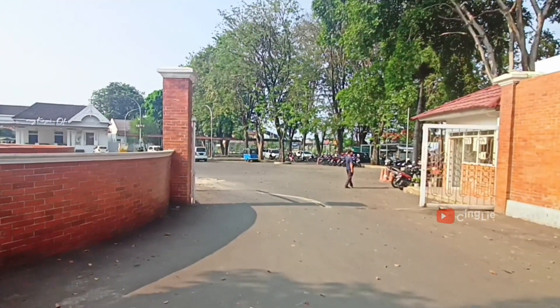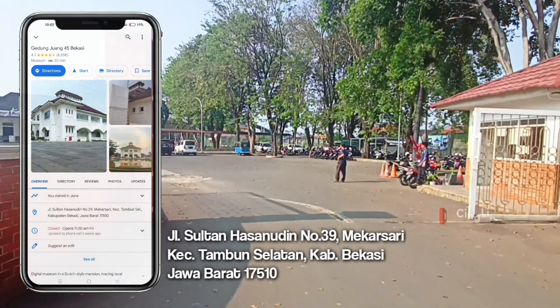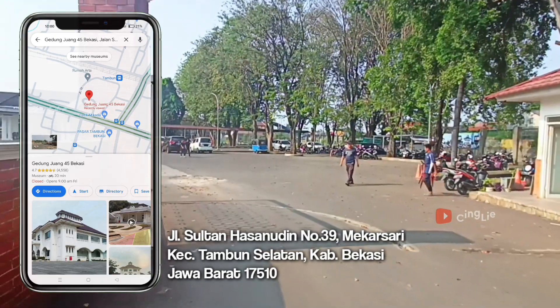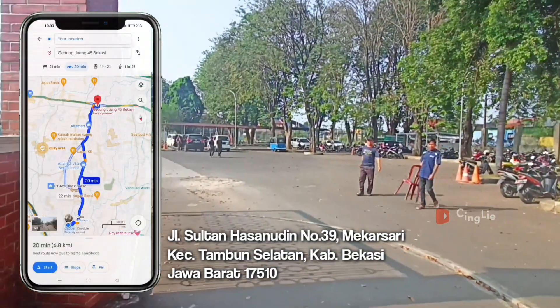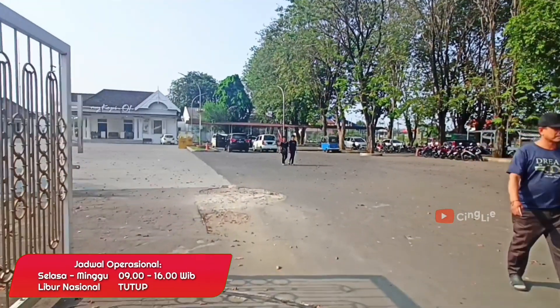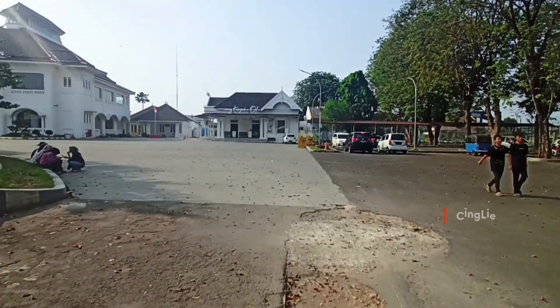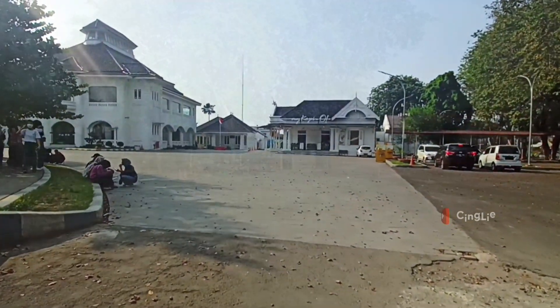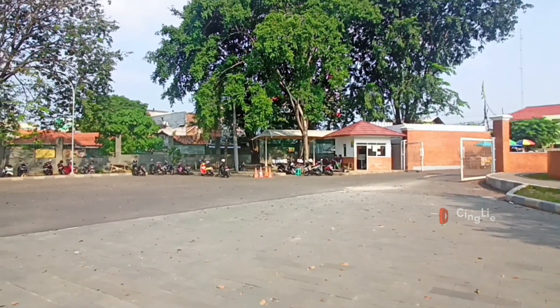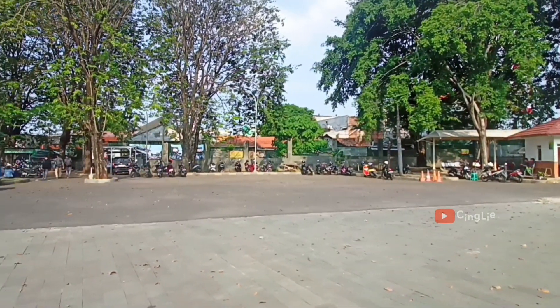Museum Bekasi Gedung Juang ini beralamat di Jalan Sultan Hasanuddin nomor 39, Tambun Selatan, Kabupaten Bekasi. Lokasinya cukup strategis karena deket banget, bisa jalan kaki dari Stasiun Tambun, dan gak jauh juga dari Eksitol Tambun dan Eksitol Bekasi Timur. Untuk area parkirnya jangan khawatir, lumayan luas.